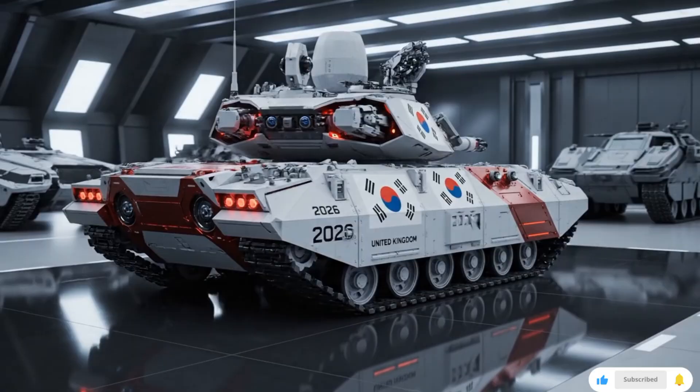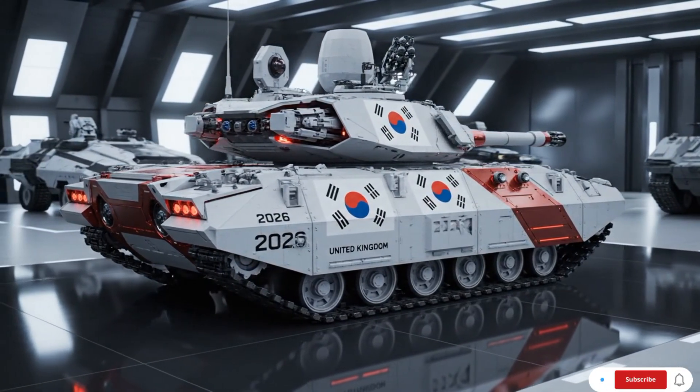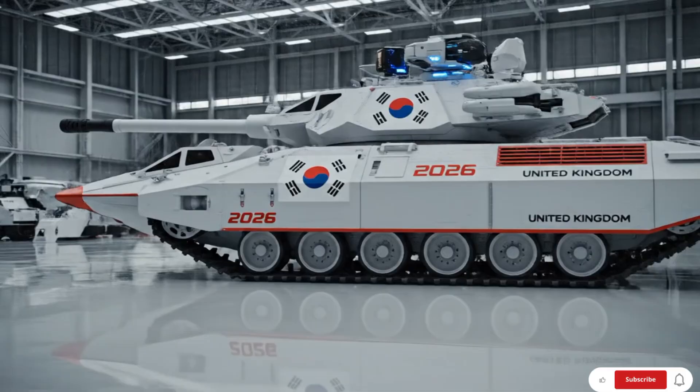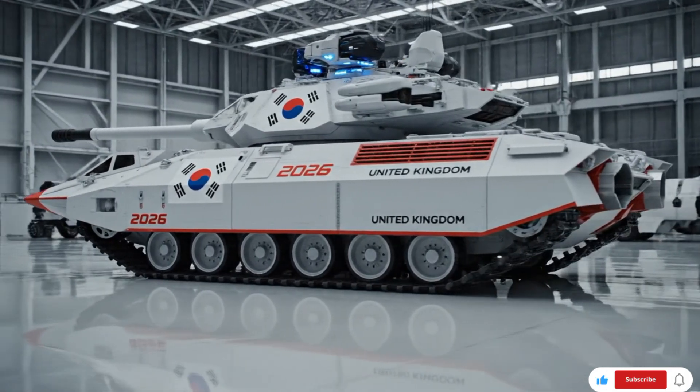From their roaring engines to their indestructible armor and cutting-edge targeting systems, main battle tanks represent the true strength of modern ground warfare. These beasts are designed to dominate any battlefield, combining firepower, protection, and mobility in one deadly package.